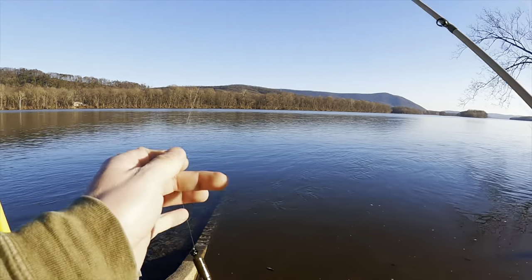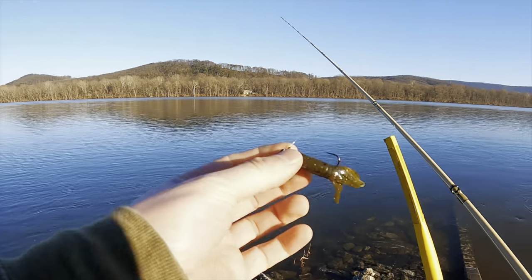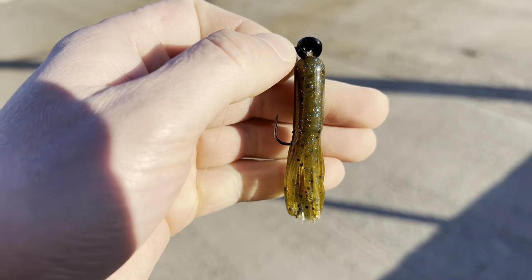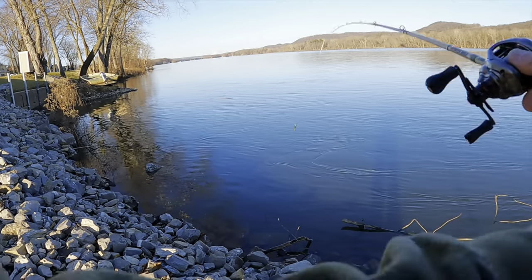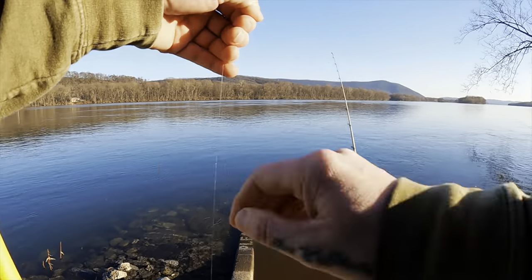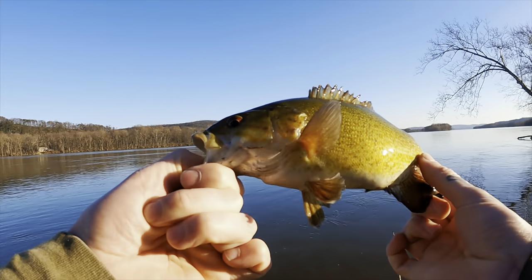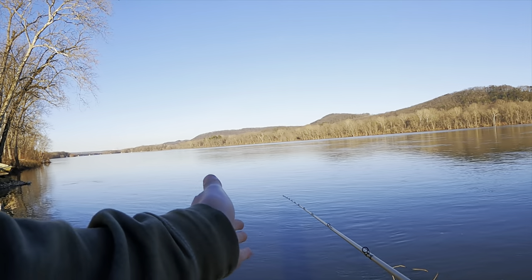Good afternoon guys, welcome back to the channel. I came out at lunchtime today and caught a fish on my lunch break, and now that work's over I decided to come back out and throw around this little Undercover Baits tube. I have it on a VMC — it's like a wobble head ned rig, something new that came out this year. There's one little guy — I thought something picked it up, saw my line running. I'll take him though, we're out fishing and catching is catching.